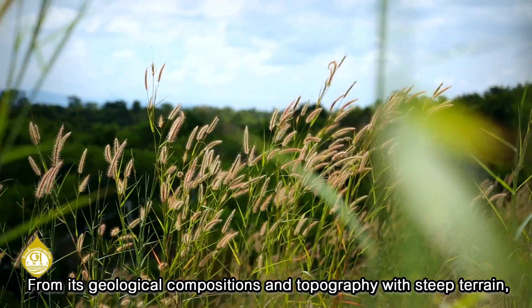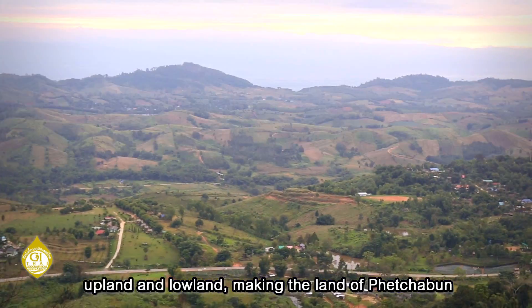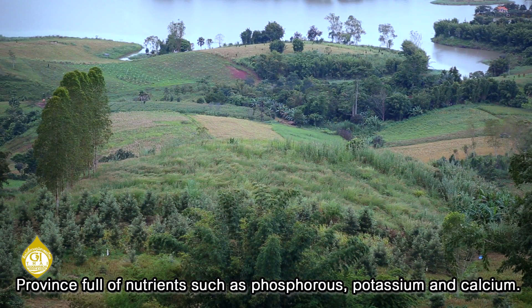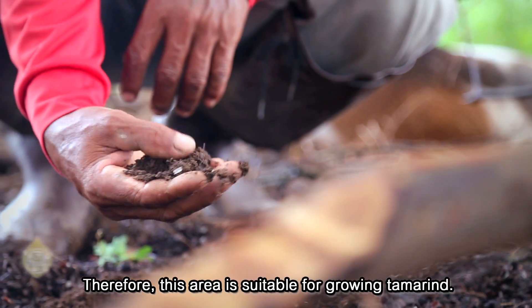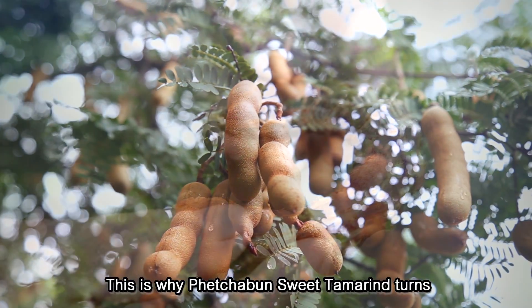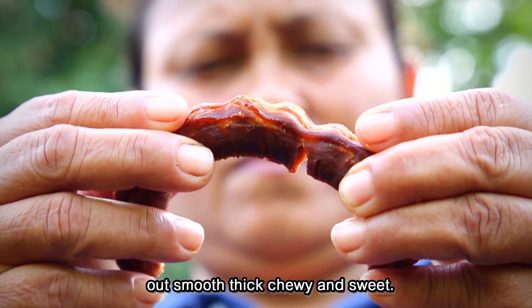From its geological compositions and topography, with steep terrains, uplands and lowlands, making the land of Phetchabun province full of nutrients such as phosphorus, potassium and calcium. Therefore, this area is suitable for growing tamarind, which is why Phetchabun sweet tamarind turns out smooth, thick, chewy and sweet.